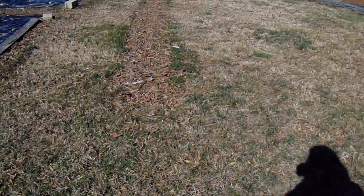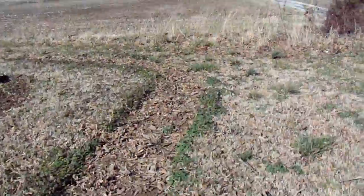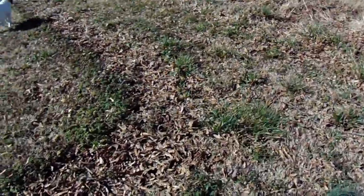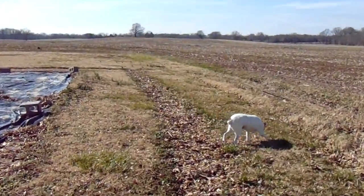In a couple of weeks I'm gonna bring the tiller over here and do this border around the garden. This will all be for sunflowers — Torch and two different types of yellow-faced sunflowers — all the way down the border here to the back, at least 70 feet down.